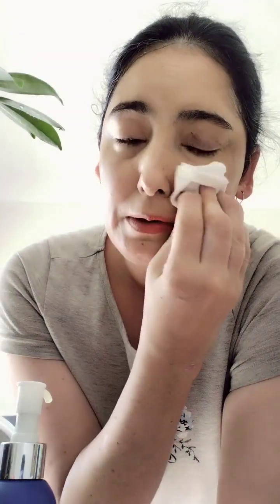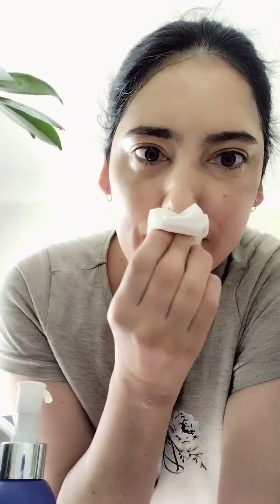Now for the second one — this is the micellar water, which is what I usually use to take makeup off. Hmm, pretty tough competition.